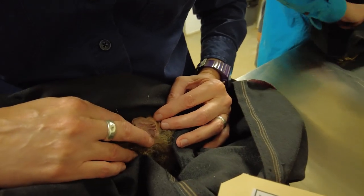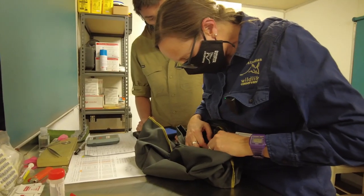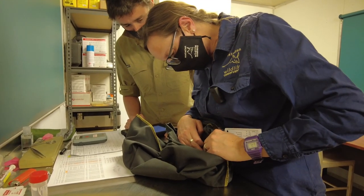Here we're just looking for any ticks, any evidence of fleas around these areas. Looks good.